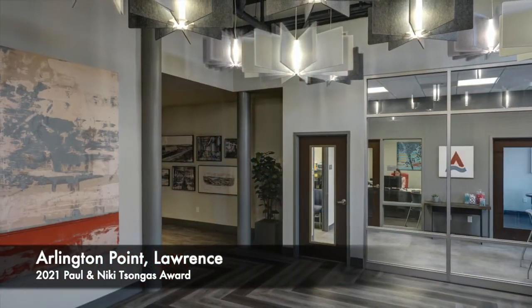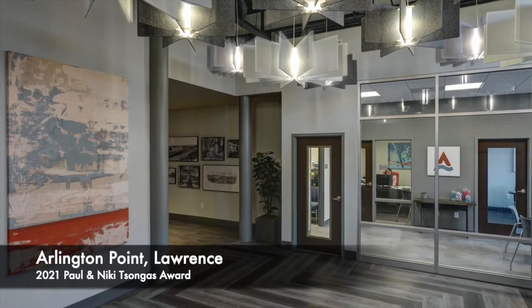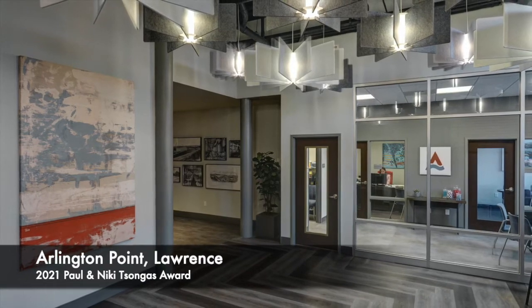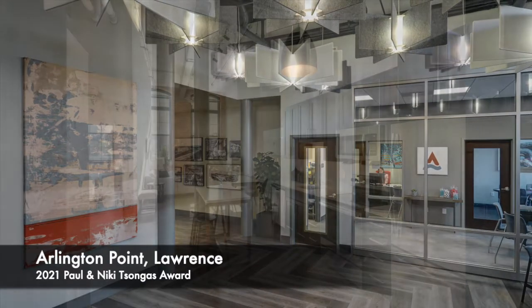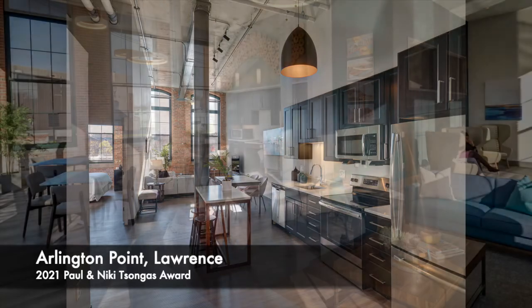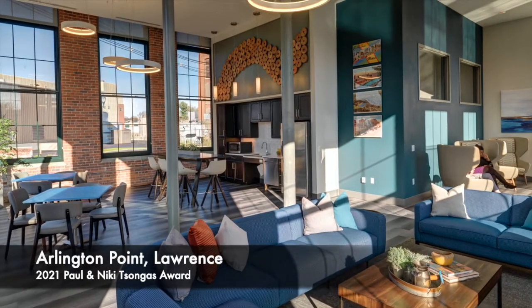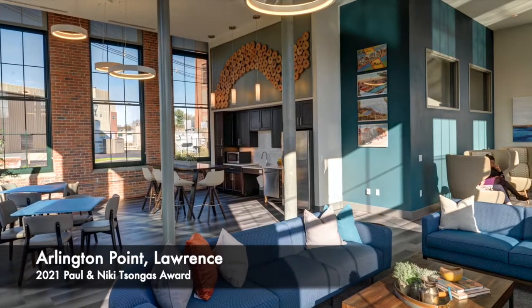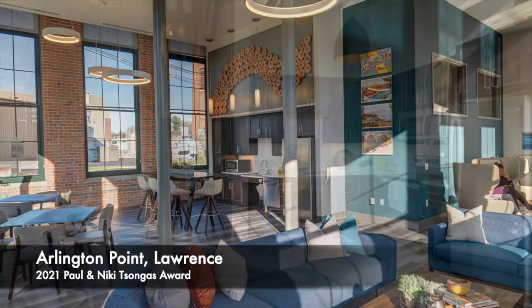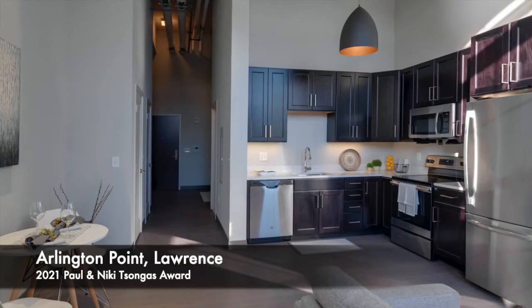The Arlington Point project achieved deep sustainability by repurposing two abandoned buildings. The installation of a new window system has vastly improved the energy efficiency of the buildings' shells, and the new HVAC systems operate at a high level of efficiency, allowing for simultaneous heating and cooling. Energy Star appliances, LED lighting throughout the property, and an array of solar panels all reduce the electrical demands of the building.